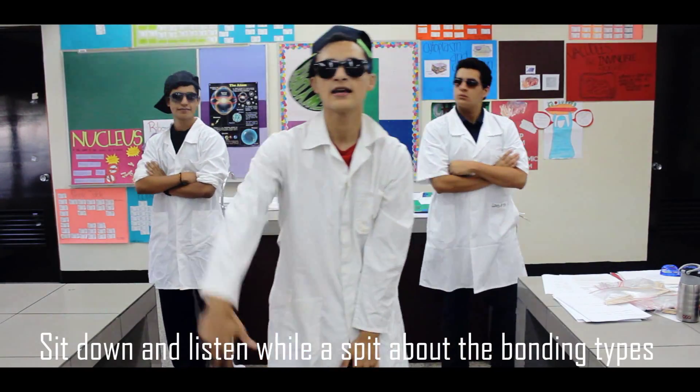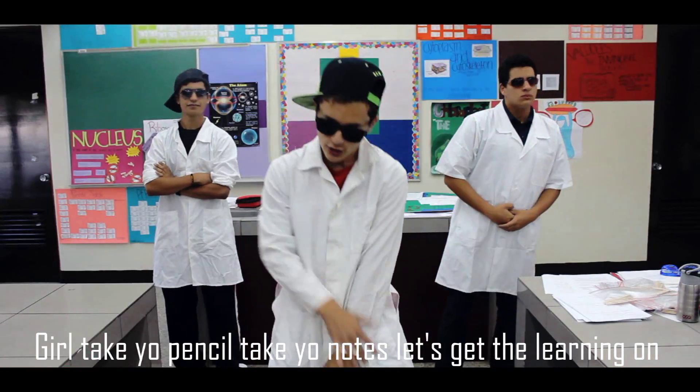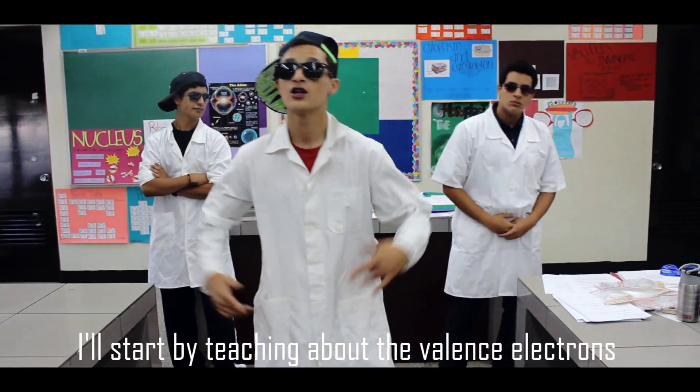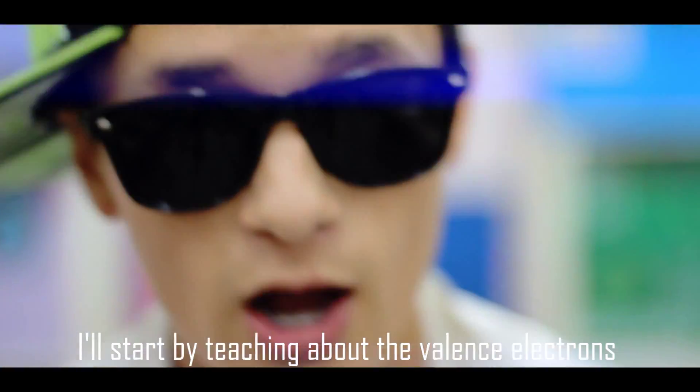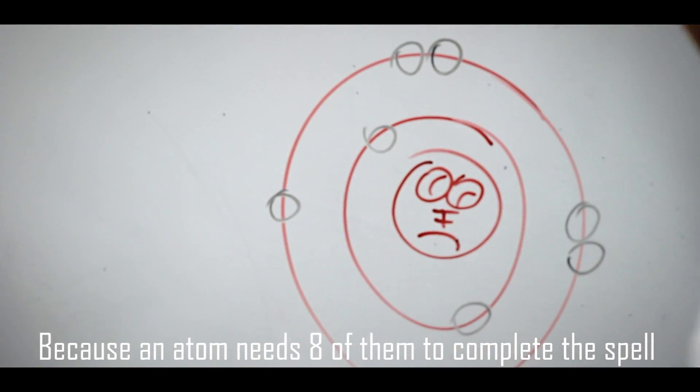Sit down and listen while I spit about the bonding types. I'll do my best, complete this quest to get yourself all hyped. Go take your pencil, take your notes and get the learning on. I'll start by taking you to the valence electrons — these are the legends on the outermost shell, because an atom needs 8 of them to complete the spell.